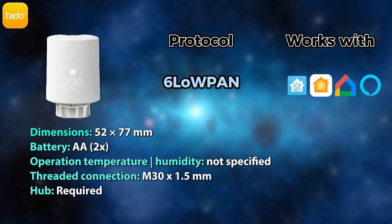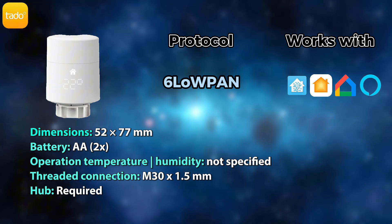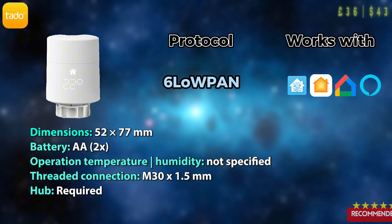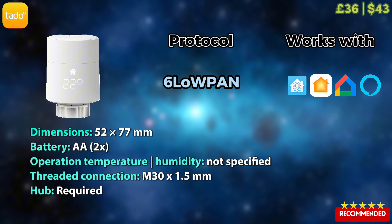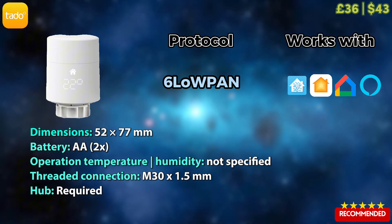Tado is one of the earliest brands to launch their smart radiator valves. They do use a proprietary protocol, which is a bit of an issue, but it does work with all the main ecosystems. A friend of mine actually has those, and at the price of £36 it's hard not to recommend them — a great choice, especially if paired with their smart thermostat.